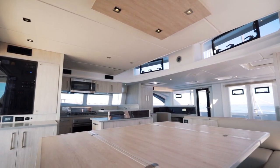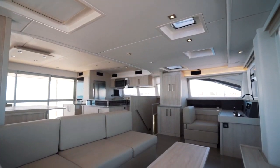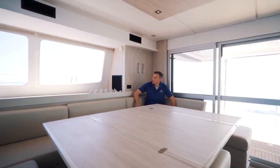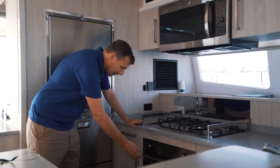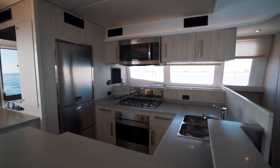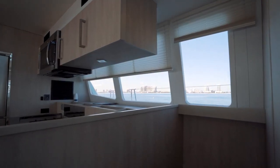The salon and galley flow seamlessly together to create a wonderful living space aboard the Leopard 58. The large dining area has room for several guests. The galley features professional-grade appliances including a full-size refrigerator, gourmet gas cooktop, oven, microwave, and dishwasher. The salon has comfortable wraparound seating and electric blinds in the galley.